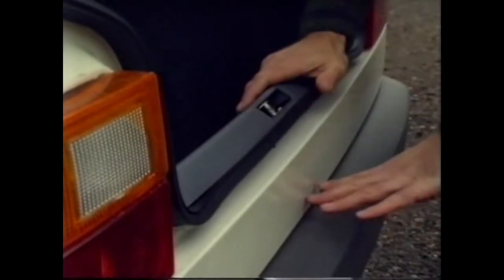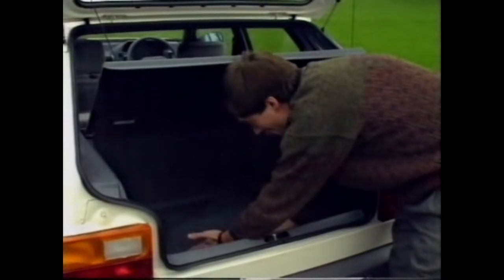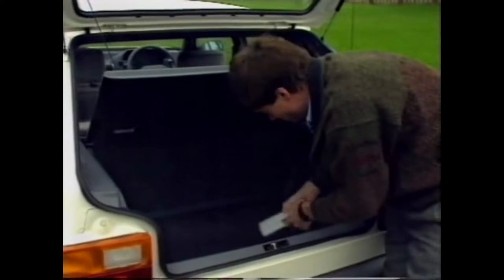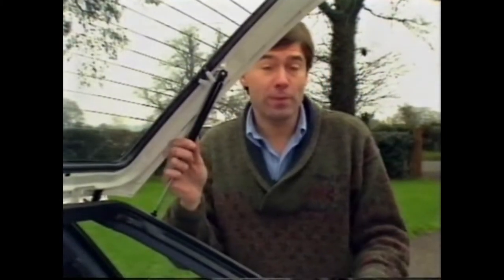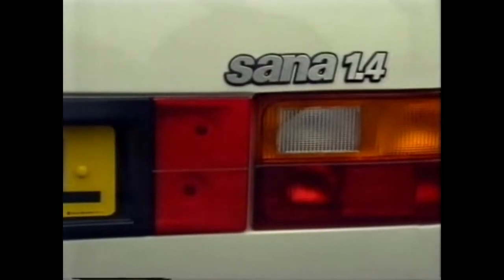In the boot, again, plenty of space, though there is a rather high sill making it difficult to get heavy bags in. Under the carpet there's a spare wheel and jack, and also a rather nice little tool kit. One thing, however, that could be rather dangerous — especially with young children around — is these rather weak struts, making it a little bit dangerous.